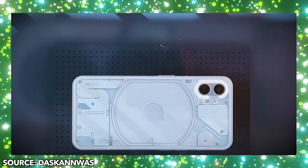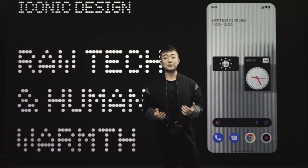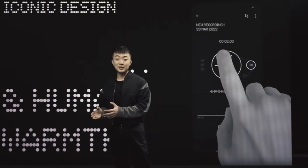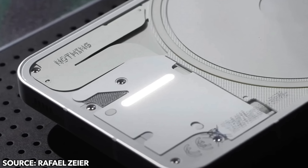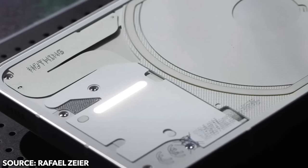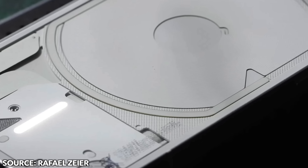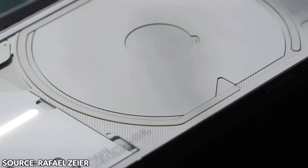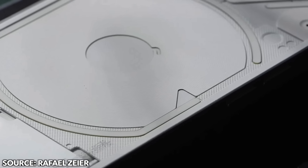Hopefully more information will be revealed in the coming days. As for the official launch event, it's going to happen on July 12th in London next month. The phone will be available in select markets, but we'll see once everything is revealed. The design is looking incredible — I am really loving this. Let me know what you think in the comments section below. Do you like the special look of this phone? Drop your thoughts in the comments. If you guys are new here, be sure to subscribe. I'll see you guys later. Peace out.